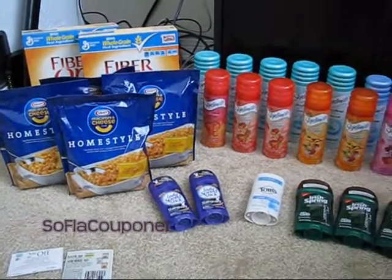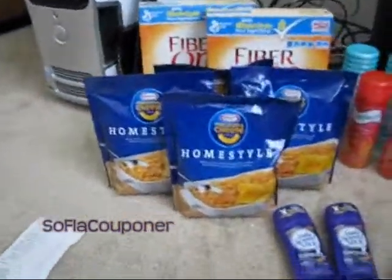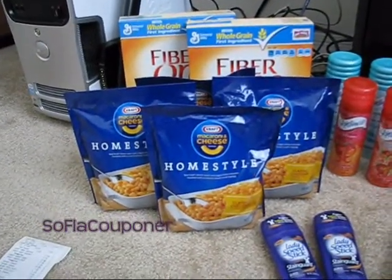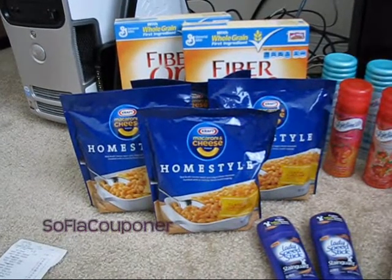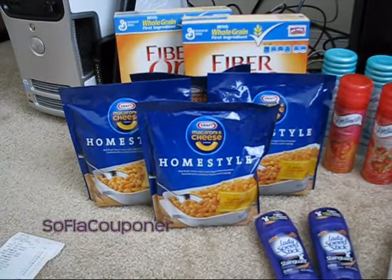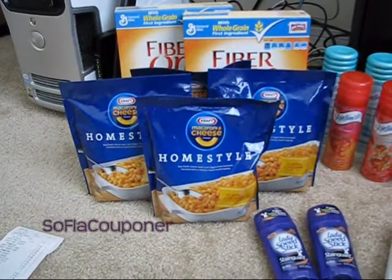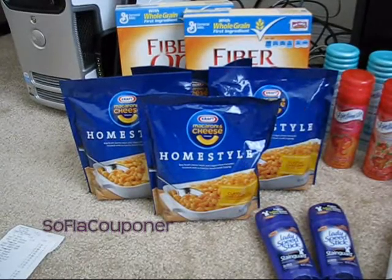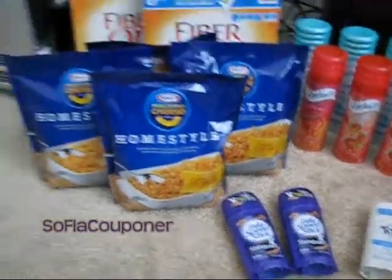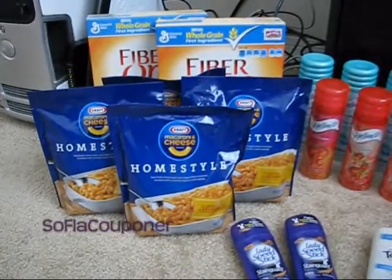And then the food items over here I got today at Publix. I'll start with Publix because it's a little smaller. All I got at Publix today was two boxes of Fiber One cereal, which are on sale this week for two for five dollars, and then four bags of Kraft Homestyle Macaroni and Cheese. Those are normal price at $2.59, and this week they're on buy one, get one free.